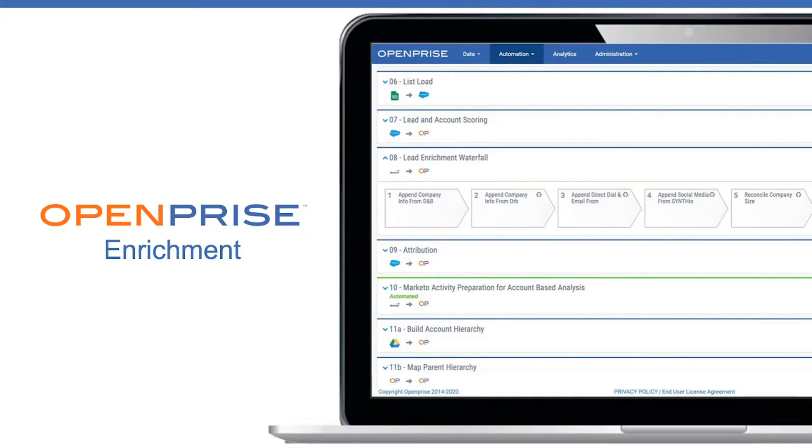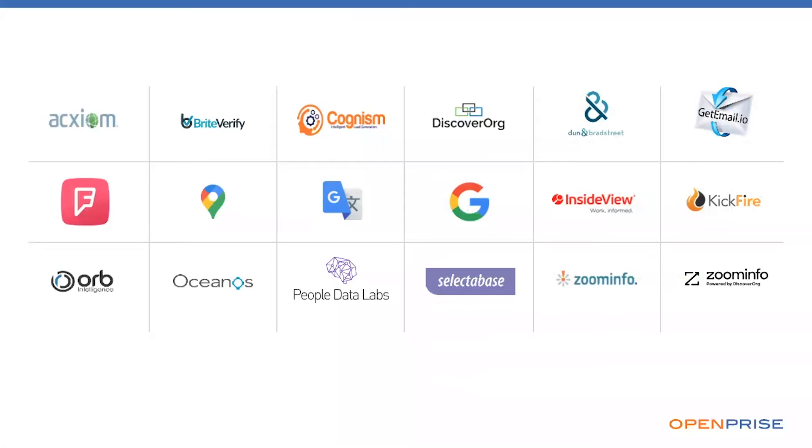How do we do it? We combine a very sophisticated data rules engine with the freedom to use multiple enrichment providers. The OpenPrize data marketplace offers instant access to leading B2B and B2C data providers. We'll help you save time, money, and resources by making it easy to activate new providers in a matter of minutes, take advantage of pre-negotiated discounts and existing contracts, and configure your data without involving IT or other technical resources.